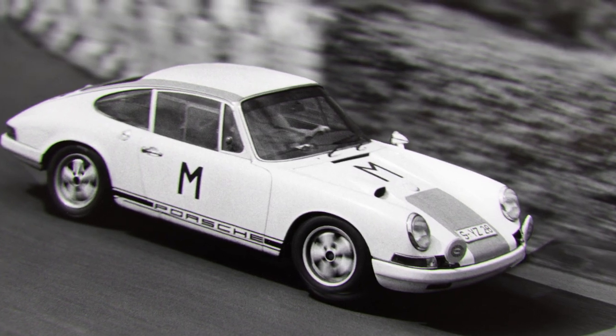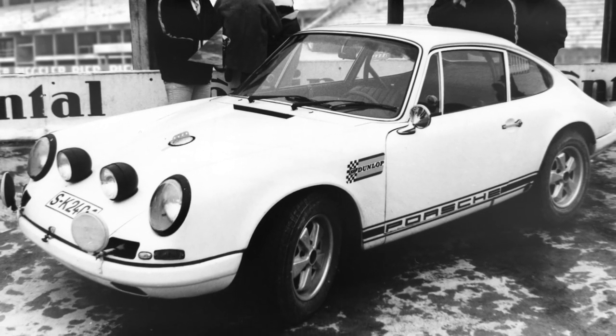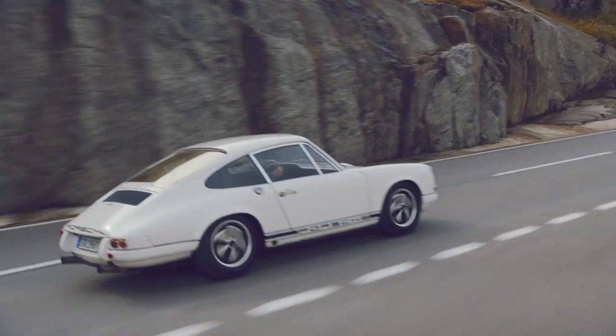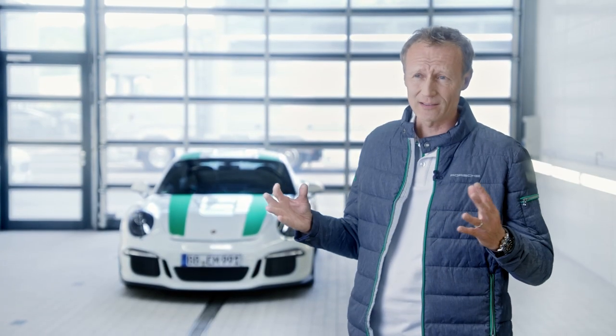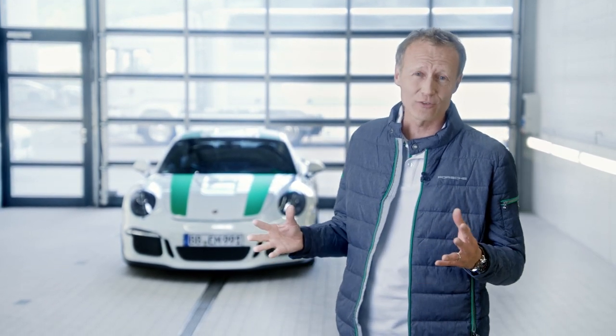The 911 R of 1967 was a special car in which the principle of lightweight design was systematically implemented, producing a car weighing 800 kg with a power output of 210 hp. It could accelerate to 100 km/h in just over 5 seconds and had a top speed of nearly 250 km/h — sensational figures for the late 1960s.